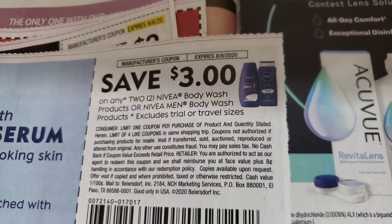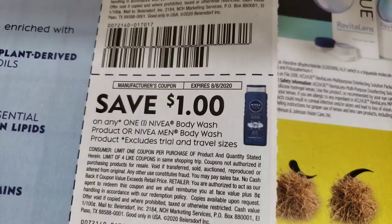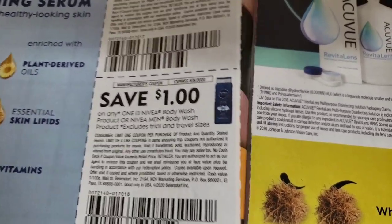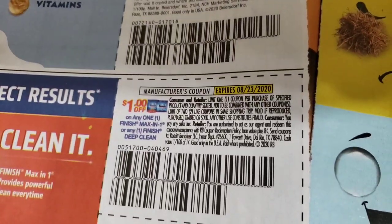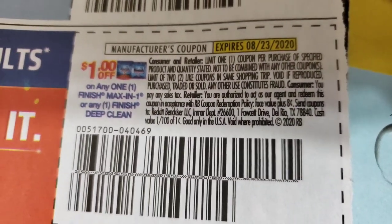Three dollars off of Nivea. One dollar off Nivea. And I always say, guys, make sure you read your coupons for yourself so you know what it attaches to, because a lot of times we might look at pictures. Now this right here — this is the one dollar coupon off right here.